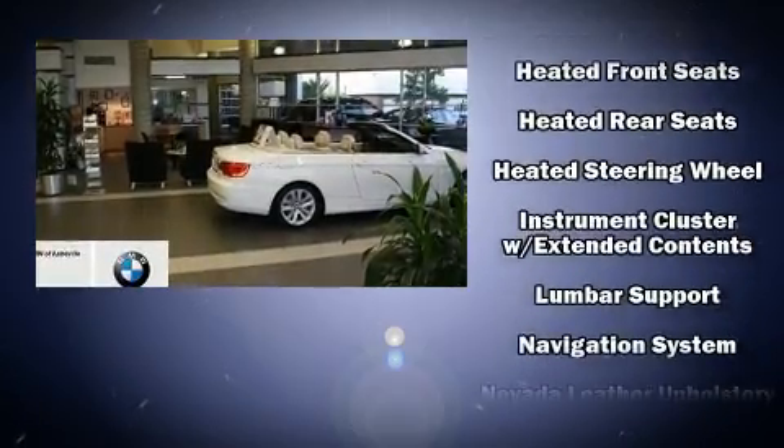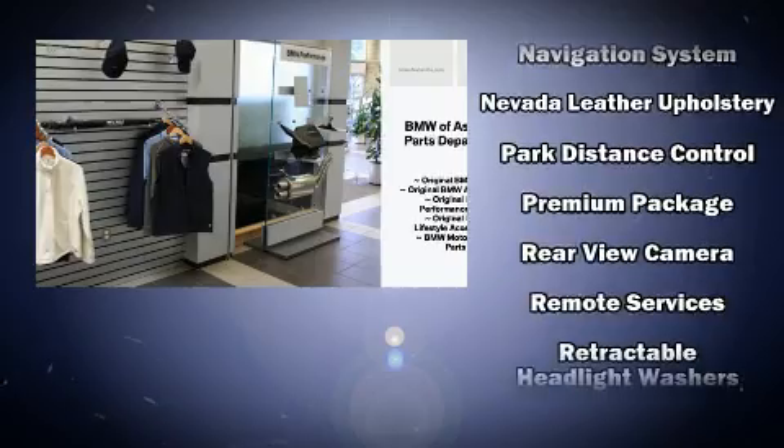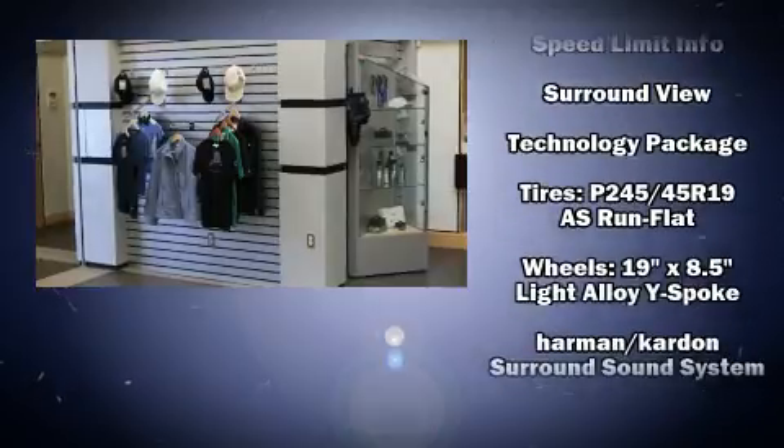Audio features include a CD player with MP3 capability and 16 speakers, yielding a symphony-like audio experience. All-wheel drive enhances stability in unpredictable circumstances.